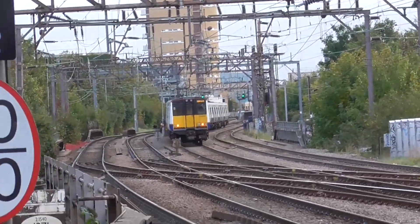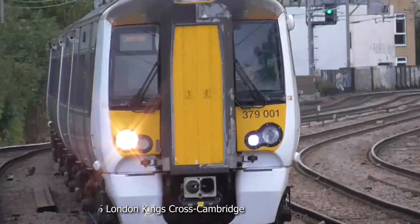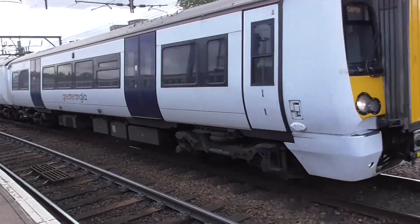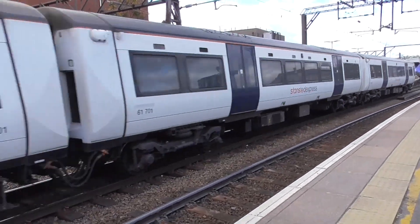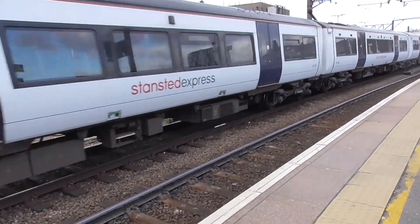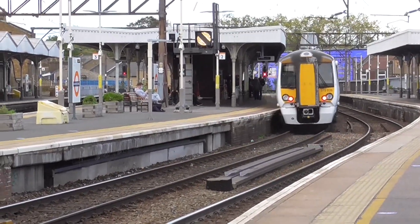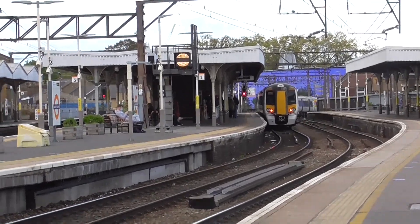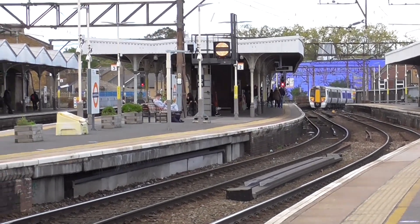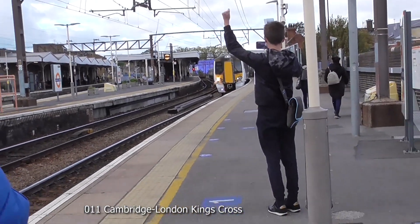I'm gonna miss them when they're gone. Passing through now is a Greater Anglia Class 379 going from London Liverpool Street to Cambridge — 379-001. That is going to Cambridge from London Liverpool Street. Oh my god, that's a big plane. Passing through now is a pair of Greater Anglia Class 379s going from Cambridge to London Liverpool Street — 379-023.